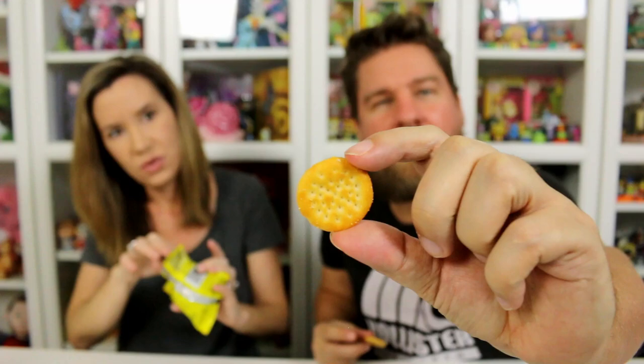Mini Cheddars — really good. It's a little round cheddar-like, crispy cracker. Maybe a little better than Cheez-Its. They taste like cheese but maybe with a little more natural of a cheese taste. Those are good. These would be good dipped in like the spreadable cheese.